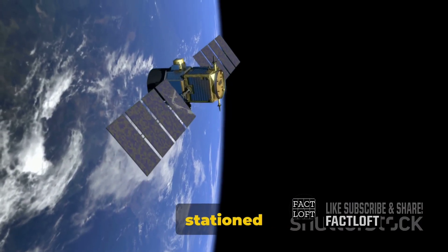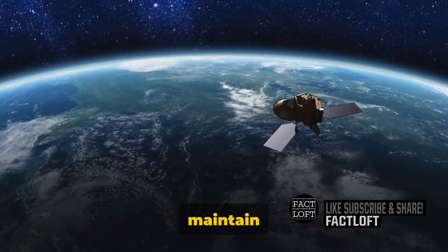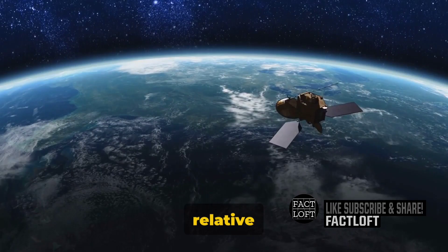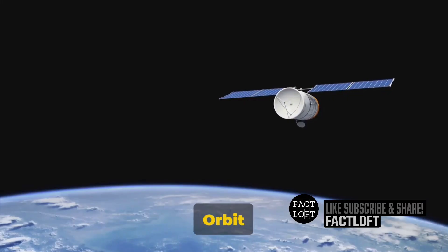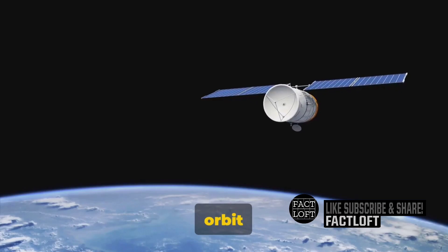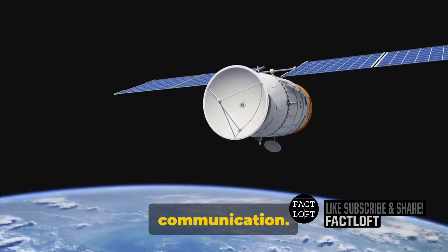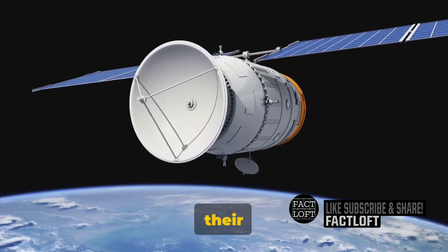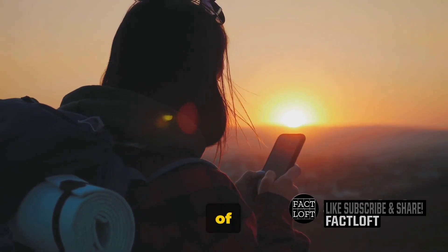Geostationary satellites, stationed about 22,000 miles above the earth, maintain a fixed position relative to the ground, providing continuous coverage. Low-earth orbit satellites, on the other hand, orbit much closer to earth, moving swiftly and offering less delay in communication. With satellites as their relay stations in the sky, these phones ensure you're never out of touch.